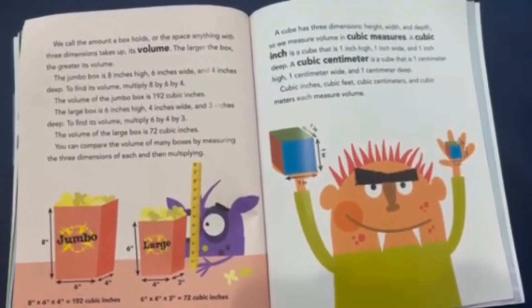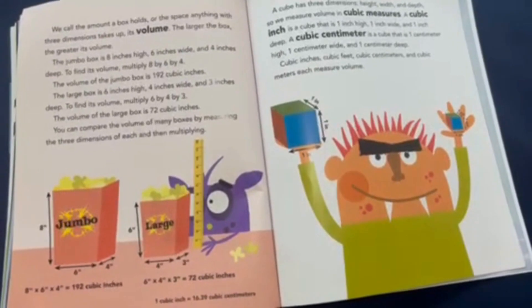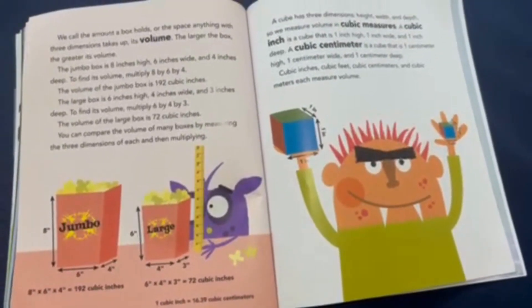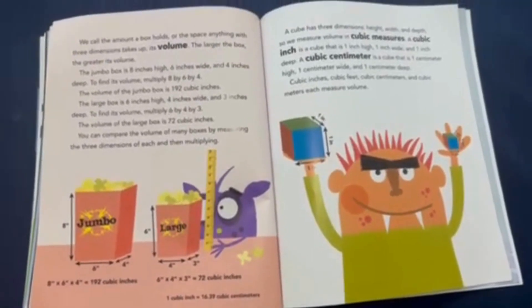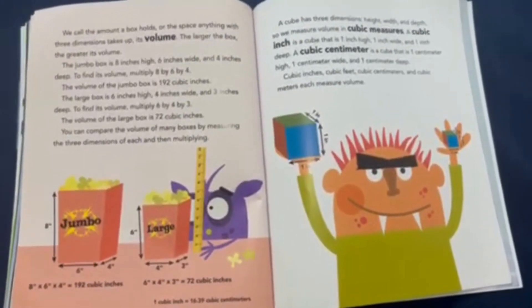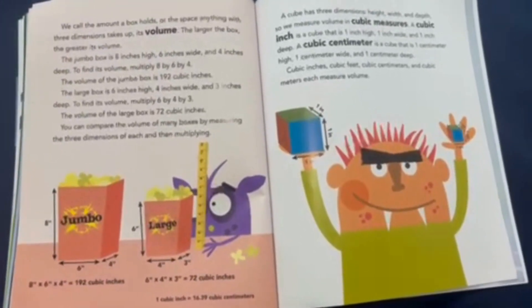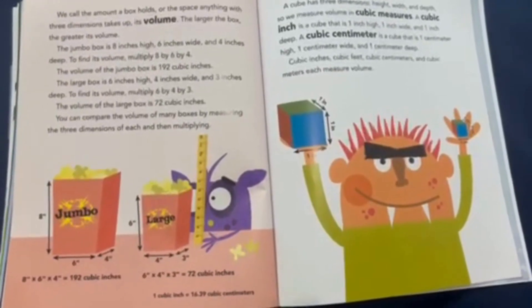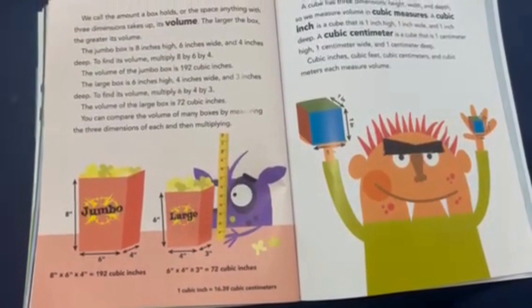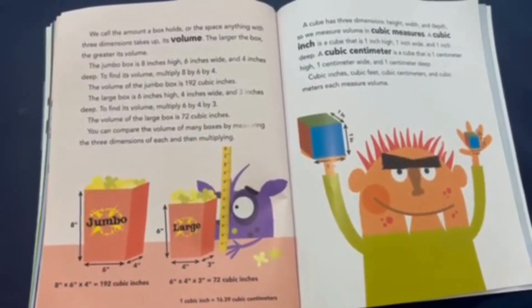The jumbo box is 8 inches high, 6 inches wide, and 4 inches deep. To find its volume, multiply 8 by 6 by 4. The volume of the jumbo box is 192 cubic inches. The large box is 6 inches high, 4 inches wide, and 3 inches deep. To find its volume, multiply 6 by 4 by 3. The volume of the large box is 72 cubic inches. You can compare the volume of many boxes by measuring the three dimensions of each and then multiplying.